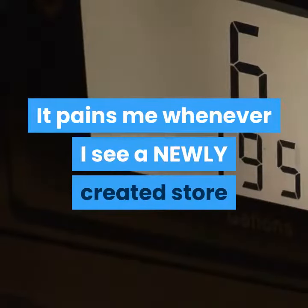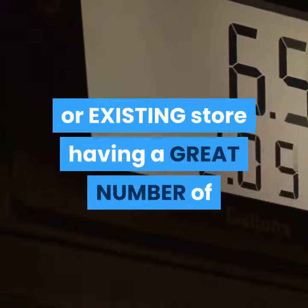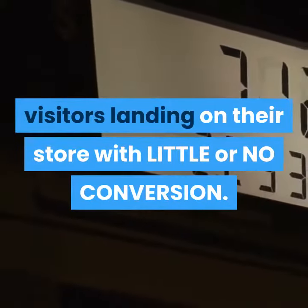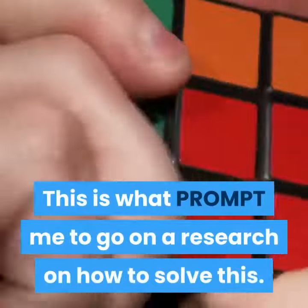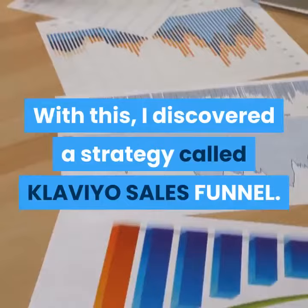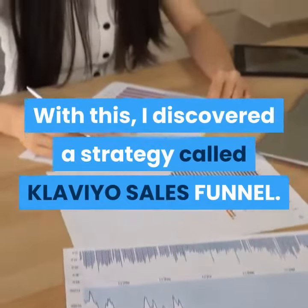Welcome to my gig. It pains me whenever I see a newly created store or existing store having a great number of visitors landing on their store with little or no conversion. This is what prompted me to go on a research on how to solve this. With this, I discovered a strategy called Klaviyo Sales Funnel.